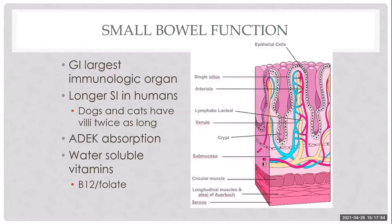Smaller proteins and fats are absorbed directly into the vasculature, but larger ones require absorption via the vascular tree. The bowel is also important for absorption of fat-soluble vitamins — vitamin D and vitamin K — which are important in PLE patients, and water-soluble vitamins like B12 and folate.